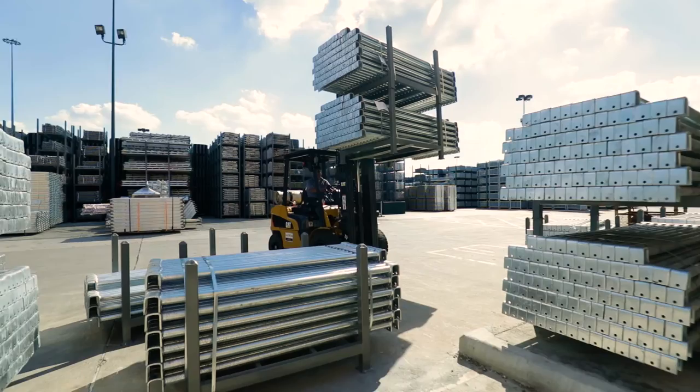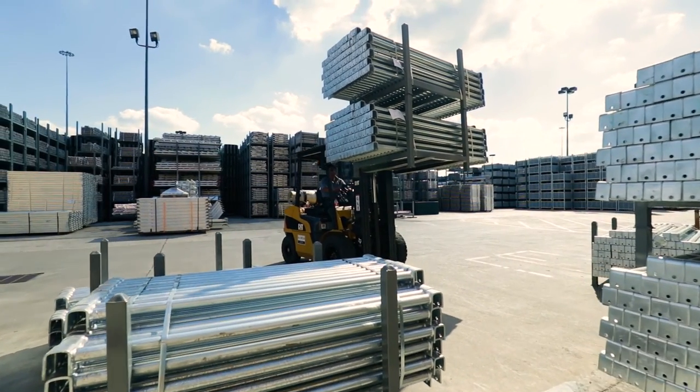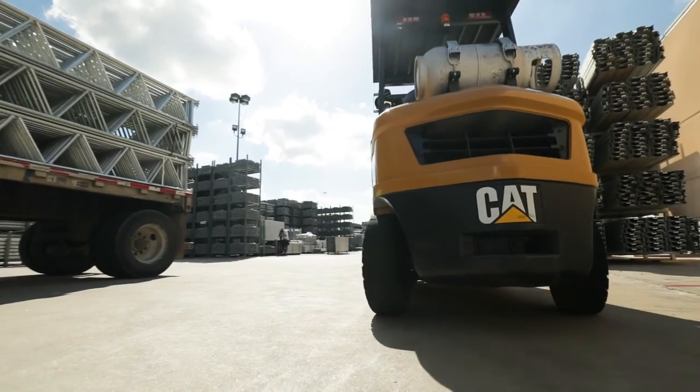I would most definitely recommend CAT to other distributors and warehouses. All they've got to do is try them — they stand on their own. They're safe, reliable, and in the end all that equates to saving money.